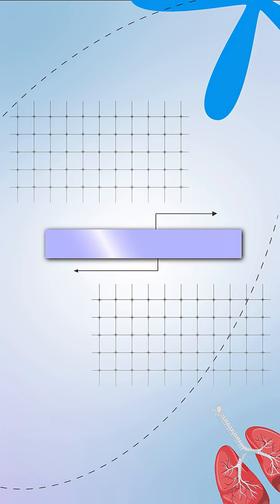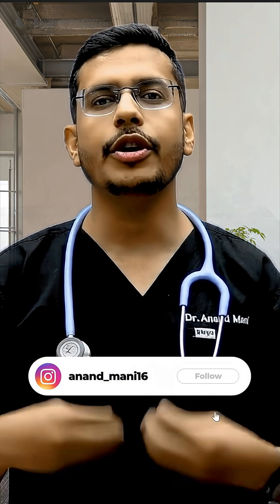That's your entire respiratory volume story — simple, logical, and exam ready. If this helped you remember even one value, follow for more quick med mnemonics and share it with your batchmates before viva day. See you tomorrow for another mnemonic of the day.